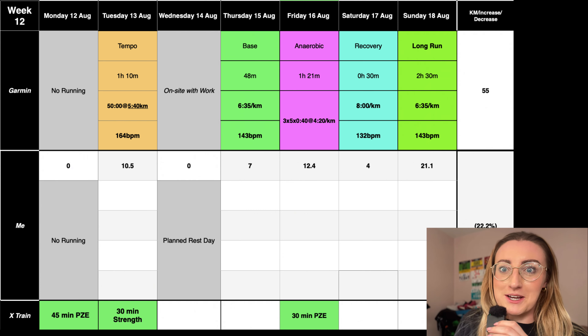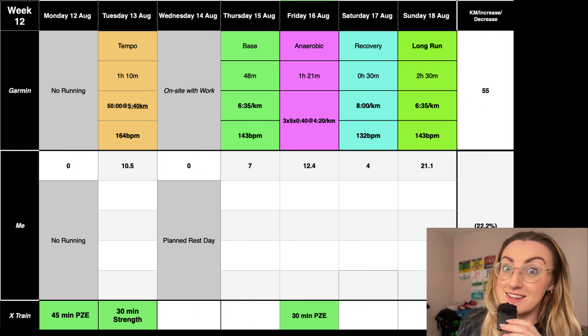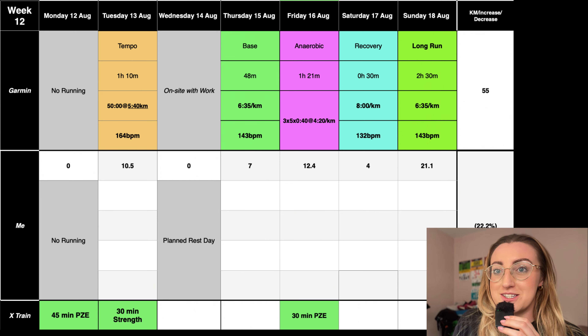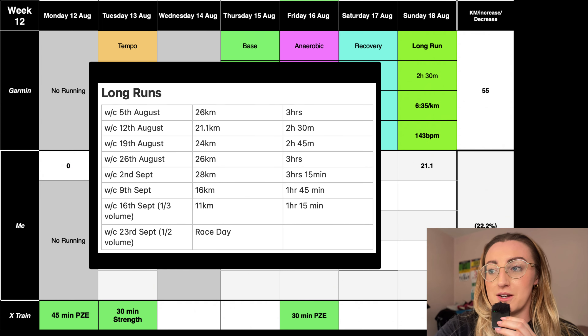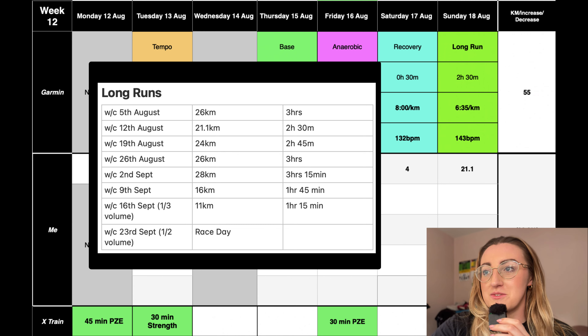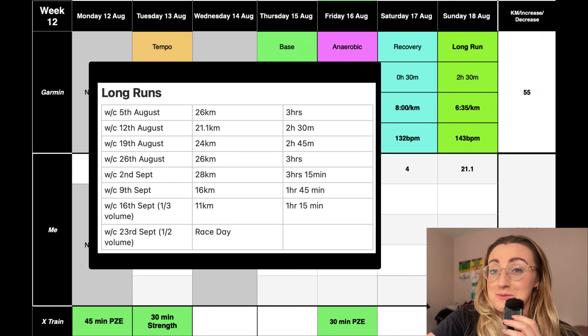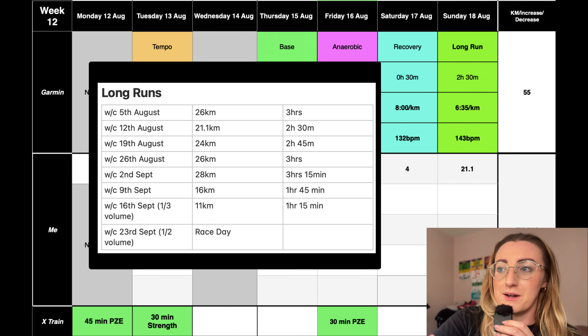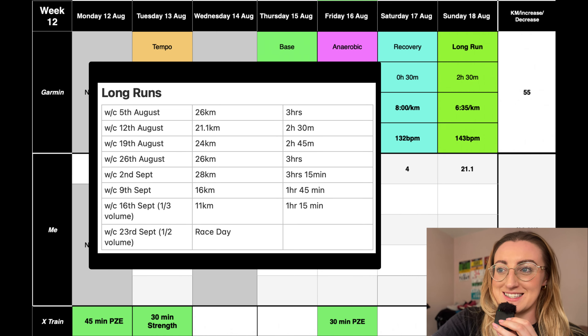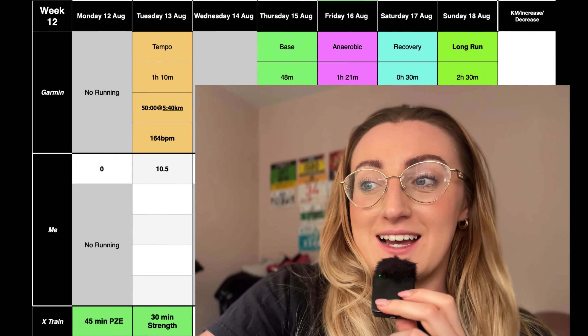For the long run, Garmin has put in a two-and-a-half-hour long run, though it might not stay there. I'm actually planning to do a longer one — I did 26K yesterday and I'm going to do a half marathon this Sunday, which ties in nicely. Then next week 24K, then 26K, then 28K, which is probably where I'll cap. I previously said three hours but I reckon I could do three hours fifteen. My last and longest run will be the week commencing 2nd September, and then we're in the taper.